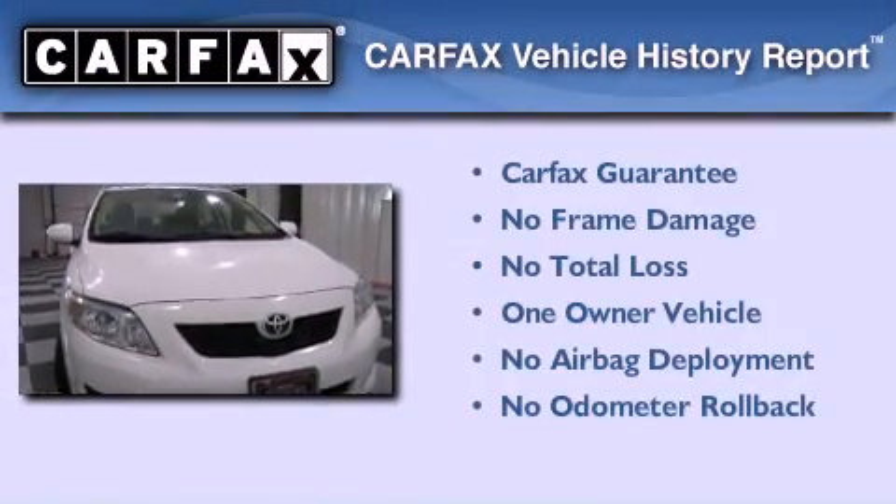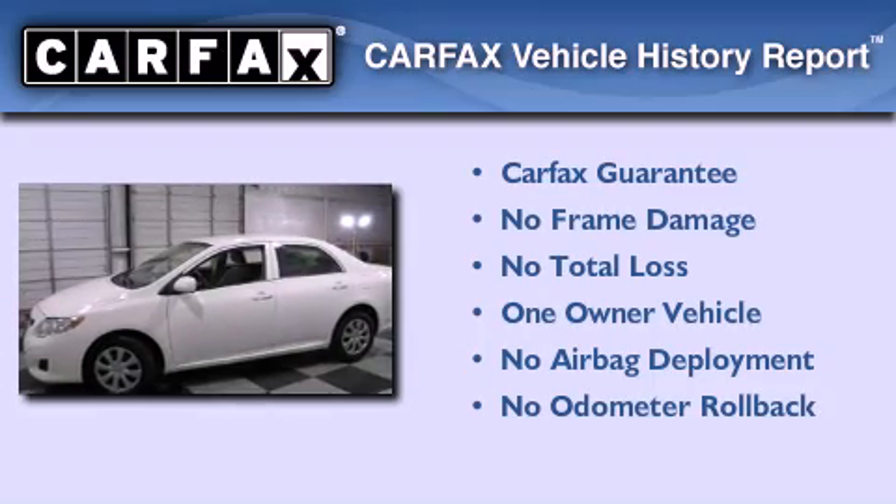This sedan has had only one owner and it qualifies for the CARFAX buyback guarantee.